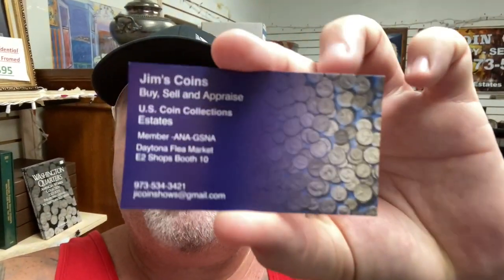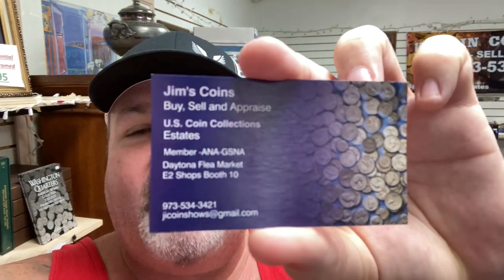All right, so that was tons of fun. Again, that's Jim's Coins here at the Daytona flea market — he is in the E2 section, nice and air conditioned. Check him out. Thanks for watching. Pirate out!